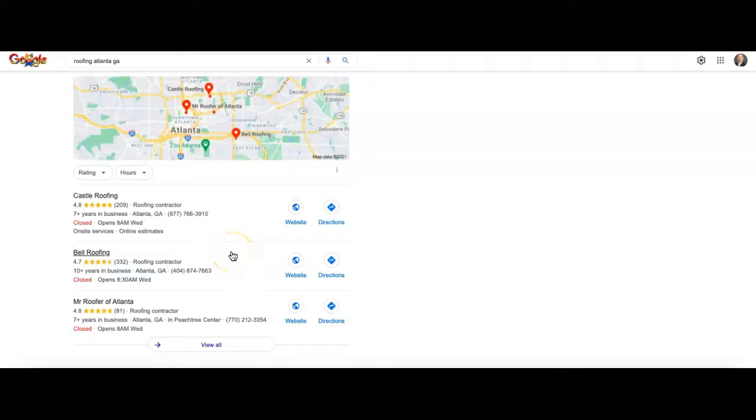The way to get on the Map Pack is through citations — which is our second topic. Citations are your business name, address, and phone number. They have to all be exactly the same on every site, and you get those submitted into directory sites — places like Yelp, Yellow Pages, and HomeAdvisor, just to name a few.